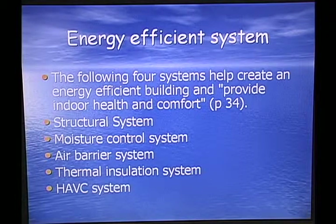The energy efficient system: the following four systems help create an energy efficient building and provide indoor health and comfort — the structural system, moisture control system, an air barrier system, a thermal insulation system, and also your air conditioning and heating system.